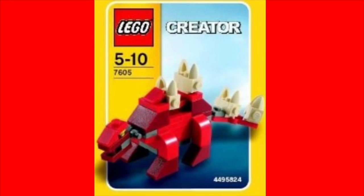The next one is a smaller set. I collect dinosaurs, and this is set 7605 — a little stegosaurus-looking thing. I think that's the right type of dinosaur — you tell me in the comments below. Set 7605, from 2006, never released.